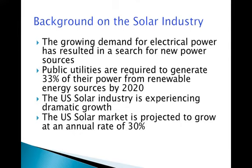The private U.S. solar system is experiencing dramatic growth. The U.S. solar market is expected to grow at an annual rate of 30%, with a significant portion of that growth a direct result of the installation of private systems where power is not sold to a public utility, but rather used by tenants and owners of specific properties.